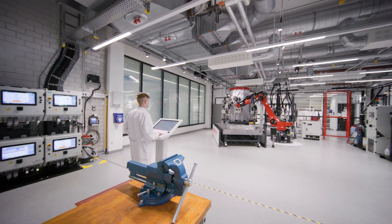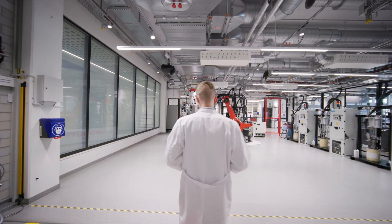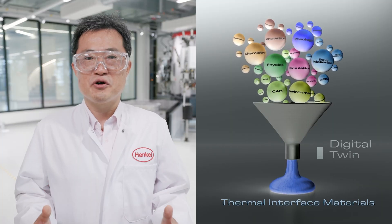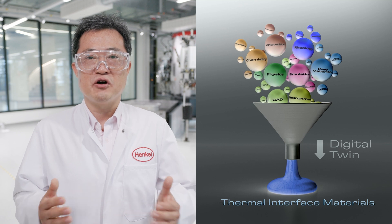With our vast knowledge on materials, we will support our customers with our advanced modeling and simulation capability to speed up their innovation processes. With our digital twin approach, we can simulate different use cases to generate a large amount of valuable data in advance.